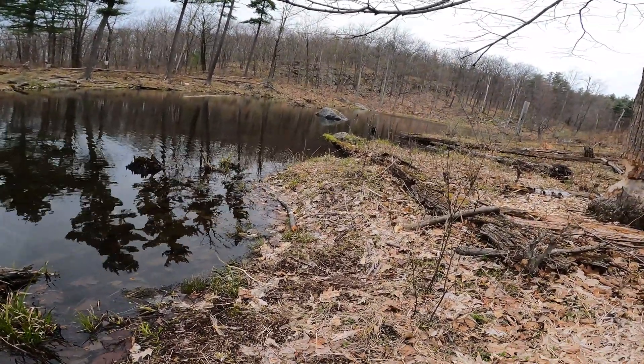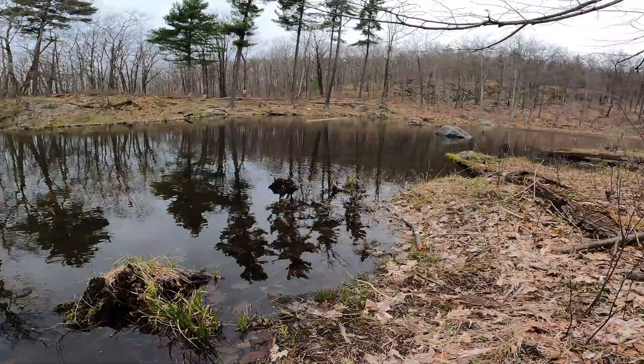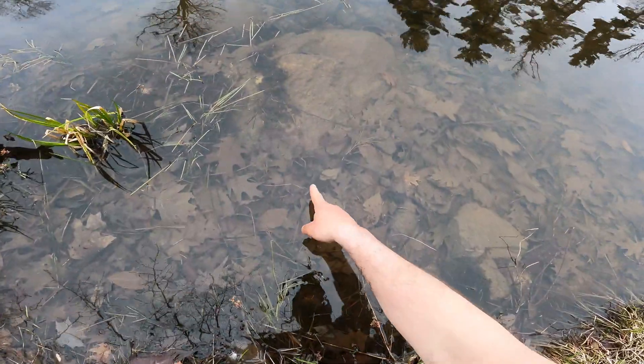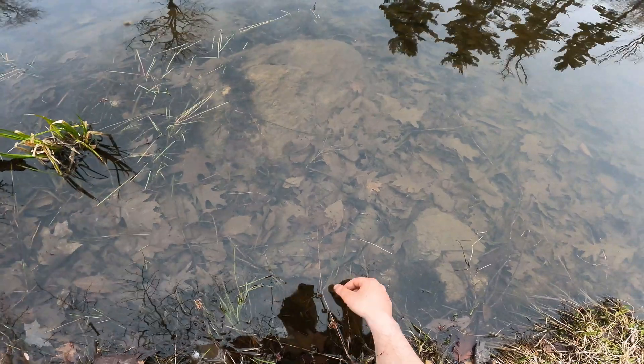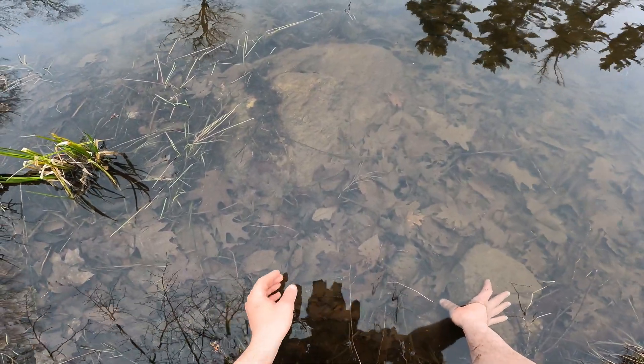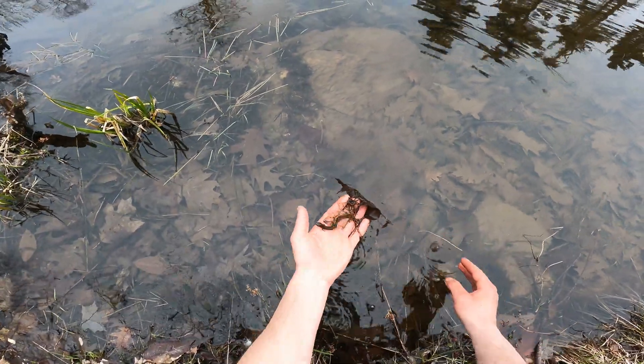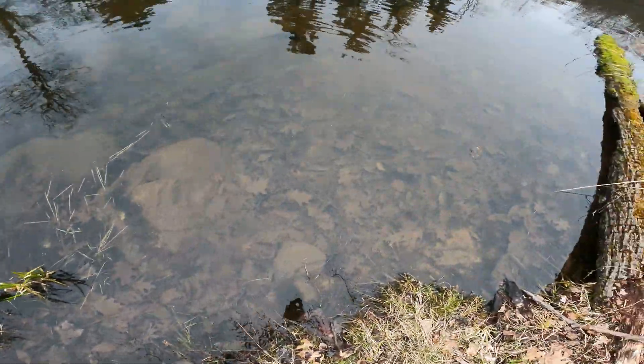Here's some ducks - two mallards flying away. A newt right there, two newts. There goes one, and there's the other one. They're going through amplexus, they're doing their thing.